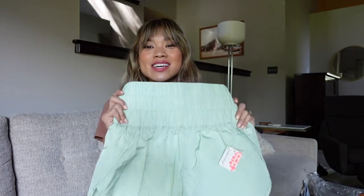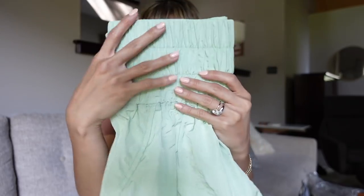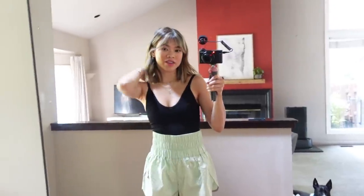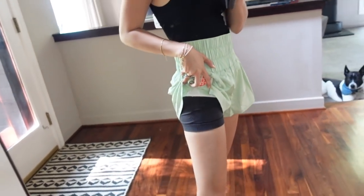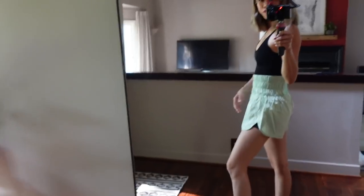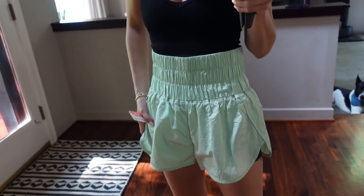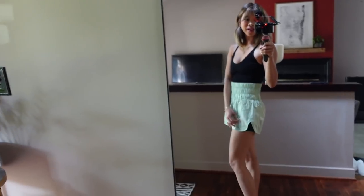I had to get the shorts in one other color — this is like the most fun minty green. I've got them paired over the biker shorts so you can see what they look like layered. I really love them over the other shorts; it's such a fun color. Paired with the black tank, the mint green shorts look amazing — the perfect mint green.